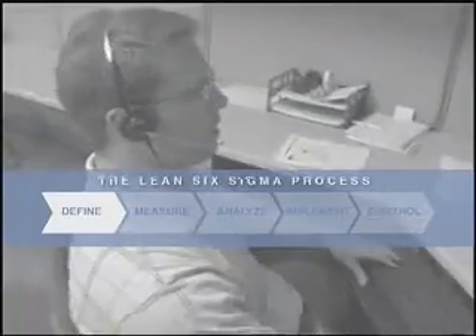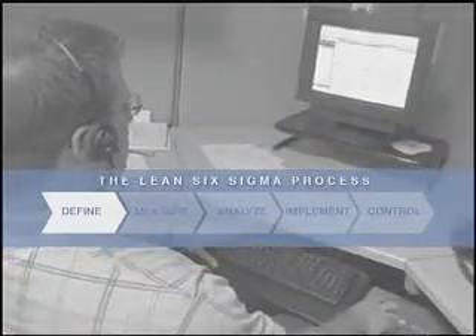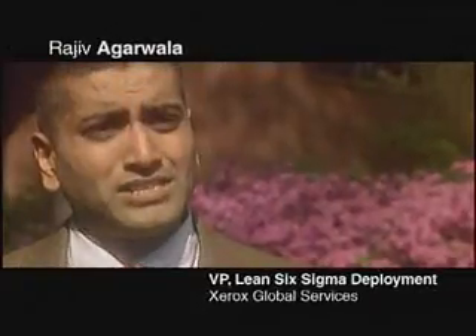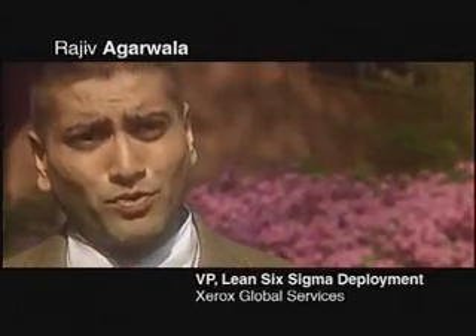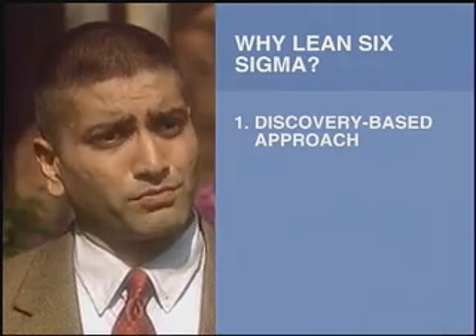The Xerox team recognized that this complex project lent itself well to the disciplined approach of Lean Six Sigma. Applying Lean Six Sigma to the IHG situation was appropriate because of three key reasons. Number one, neither us nor the customer knew how to achieve this 33% reduction in IT spend and at the same time improve customer satisfaction. So we turned to Lean Six Sigma, which is a discovery-based approach.